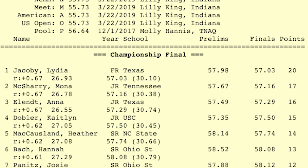Let's analyze the results first. Lydia Jacoby was out 26.9, which really wasn't that much slower than everyone else. Anna Ellent was out 26.5, Mona McSherry 26.7, Kaitlyn Dobler 27.0, and NC State's Heather McCausland was also 27.0. So that really leads us to the back half.